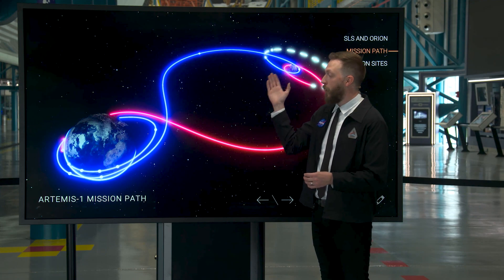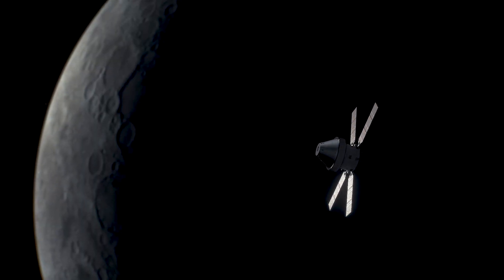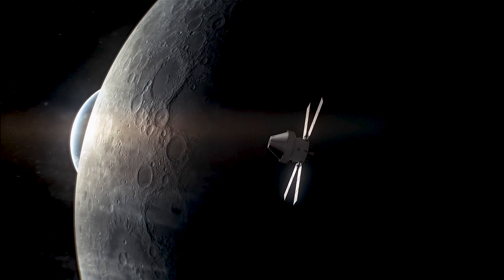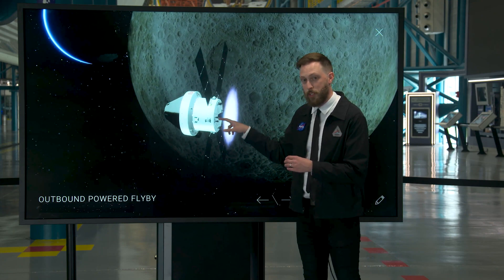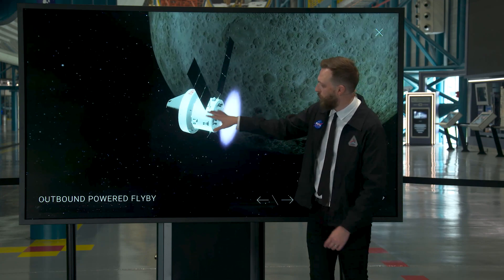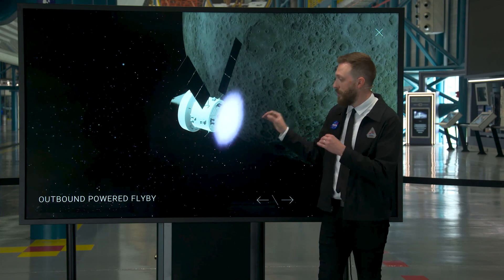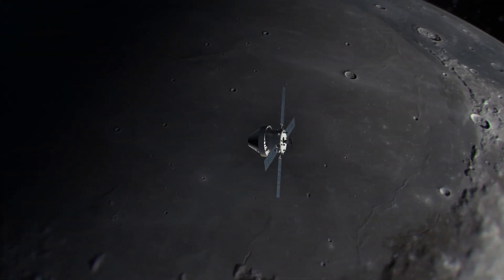We've made it to the moon, and now we're about to dip in as close as we'll get for the entire mission on this outbound powered flyby. This burn is largely going to be using that orbital maneuvering system engine — the large one we tested out on earlier burns — and also the auxiliary thrusters and reaction control ones to help control our attitude. This is designed to get us around the moon and start heading into distant retrograde orbit, or DRO.